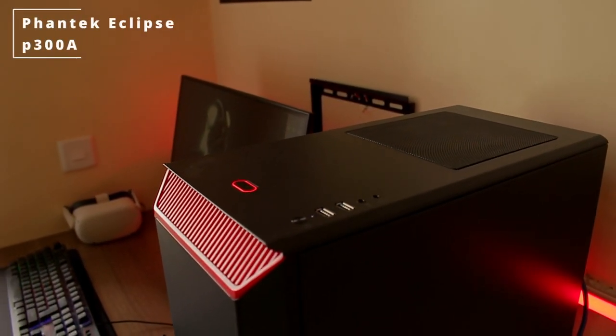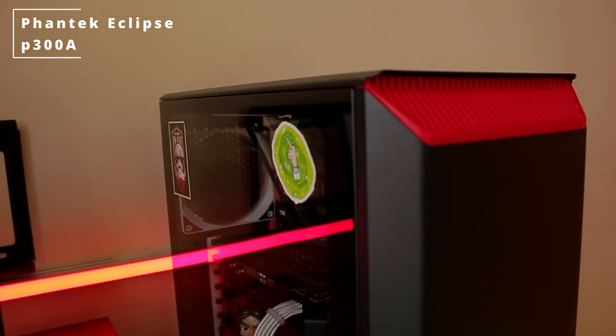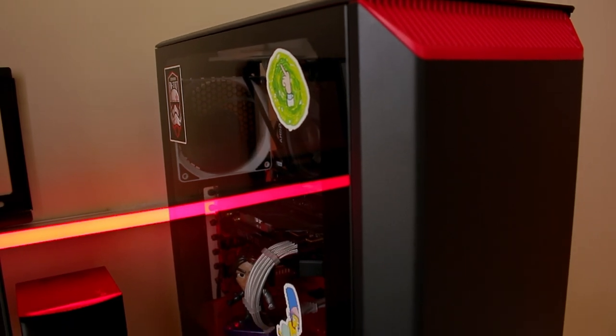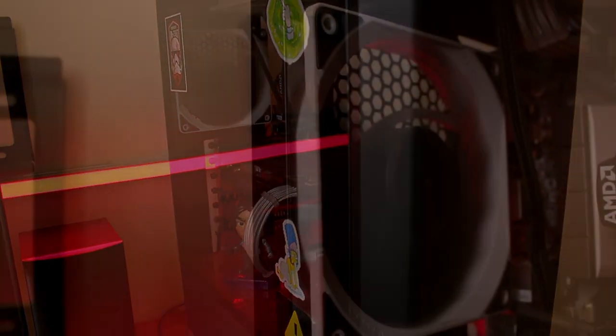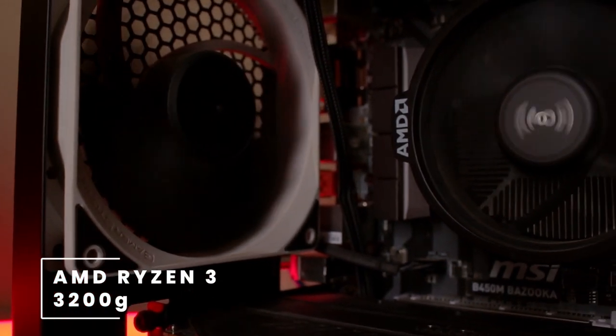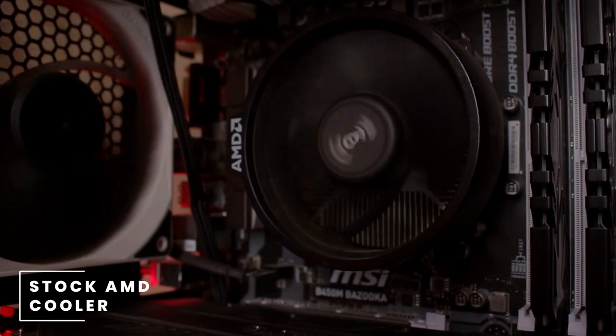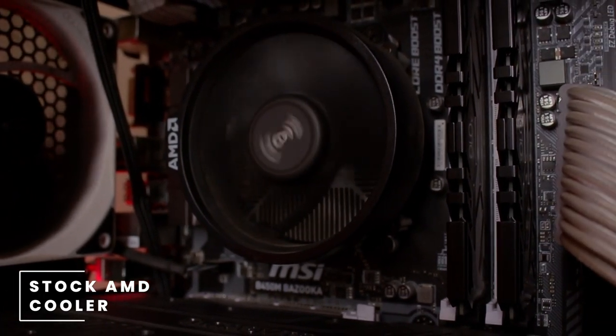For the PC case he's choosing the Phanteks Eclipse P300A. This case comes with a lovely tempered glass side panel. Inside the case we have an AMD Ryzen 3 3200G, a 4-core 8-thread CPU, and for cooling that CPU he's using a stock AMD cooler.